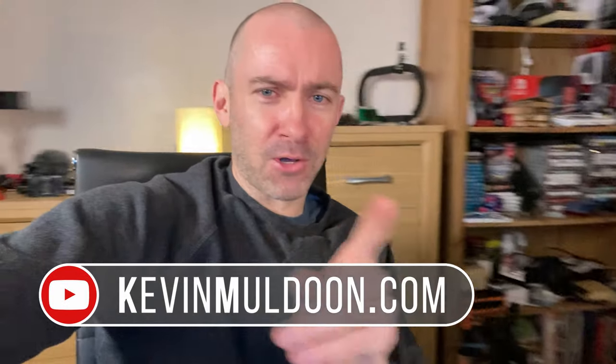Hey everyone. I am spinning in my chair but I'm recording with the iPhone 11 Pro Max, just holding the phone in my hand using the default camera with the default mic.